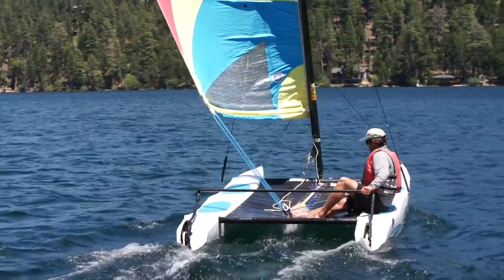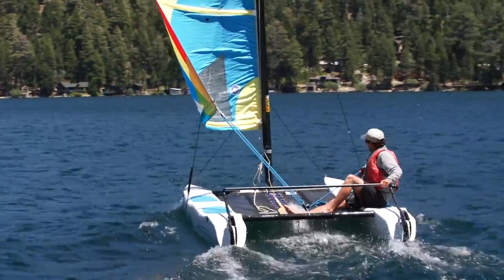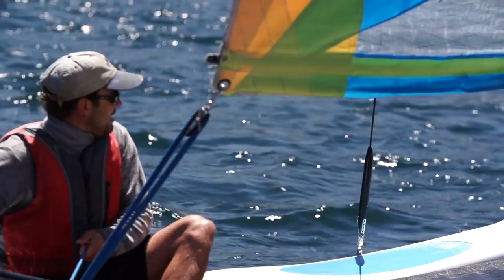The winds here on Fallen Leaf Lake vary quite a bit. They can vary from day to day or even hour to hour. So make sure you check in with the Dockmaster to find out exactly what may be going on for your sailing adventure.